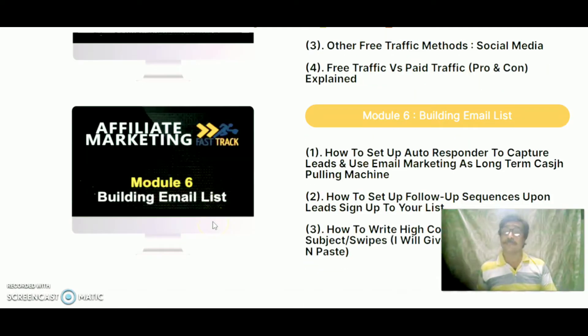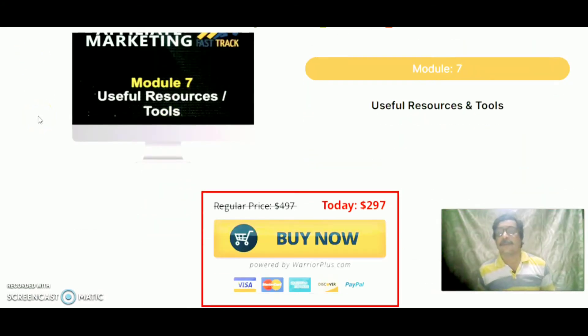Module 6 is building an email list: how to set up an autoresponder tool, capture leads, and use email marketing as a long-term cash-pulling machine. How to set up follow-up squeeze sequences for leads who sign up to your list. How to write high-converting email subject lines and swipes — you'll get free swipe copy and paste templates. Module 7 covers useful resources and tools, and this covers everything about the product.